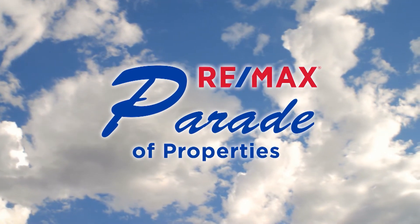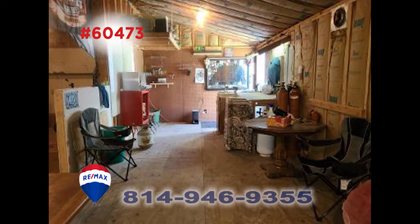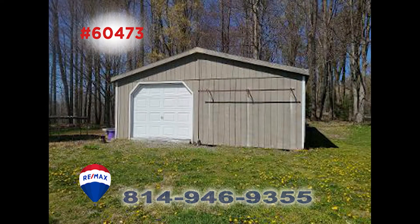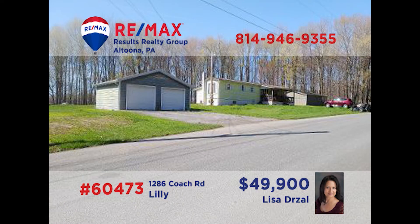Welcome back to the RE-MAX Parade of Properties. Lisa Drossel is happy to present this single-wide home in Lilly that's in a quiet location. This two-bedroom, one-bath find is perfect for a handyman or anyone in need of plenty of workspace. There's a large family room and kitchen, but the workspace is enormous — including a huge workshop to the side that is insulated and has electric. There's also a shed and two-car garage for more workspace, parking, or storage. Call Lisa for a tour today.